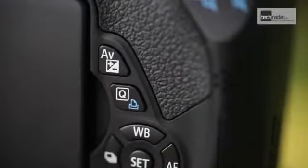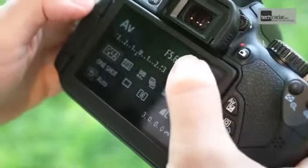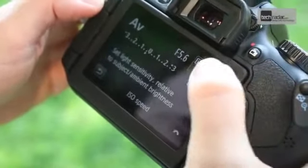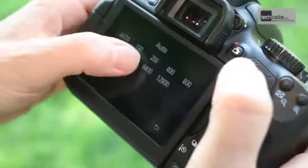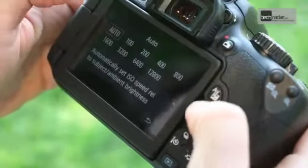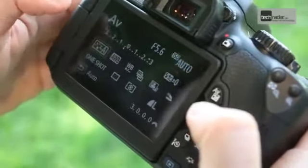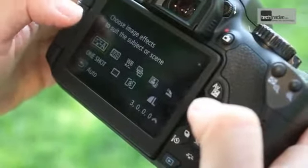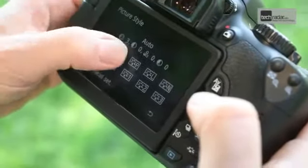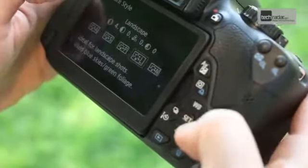The quick menu is also controllable by the touch screen — I just press Q to bring up the quick menu. I can select, for example, the ISO option, press it again and select the option I want. If I want to change the picture style I'll just select that option; it tells me what it is and I can either touch the screen or scroll through them.